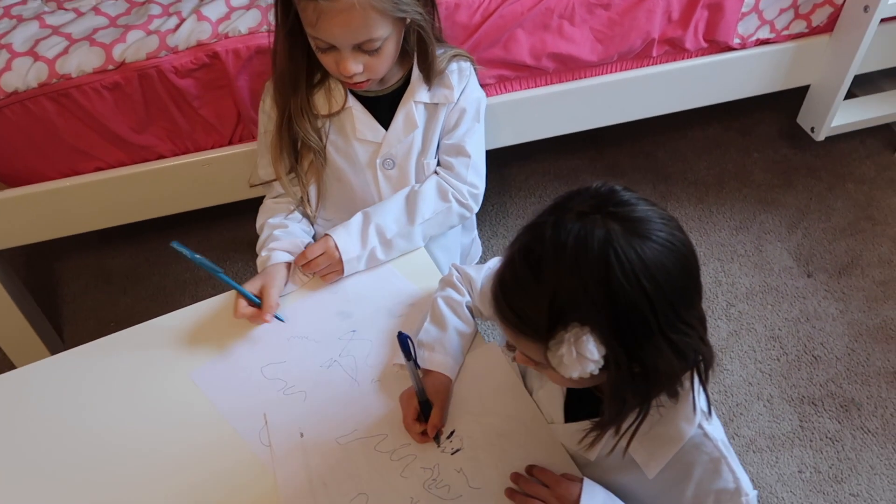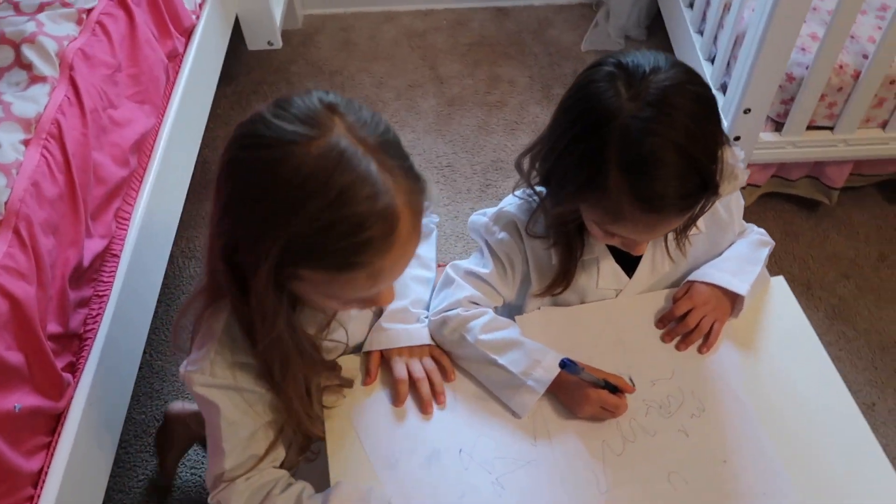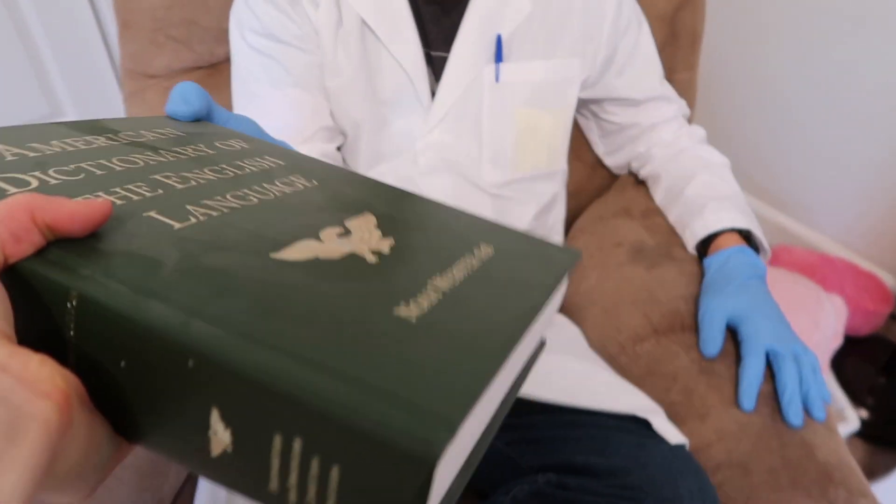I wonder what the girls are writing — something kind of special. So the next clip is Dr. Tulip with this dictionary. What's he doing with it? Here you go, Dr. Tulip.